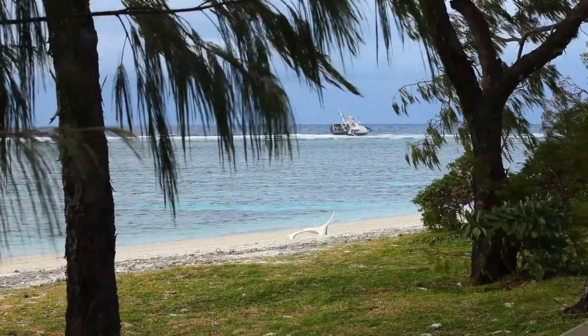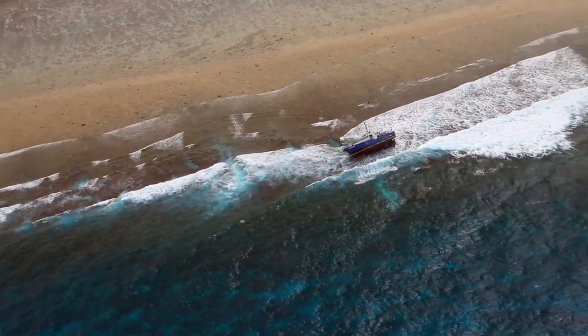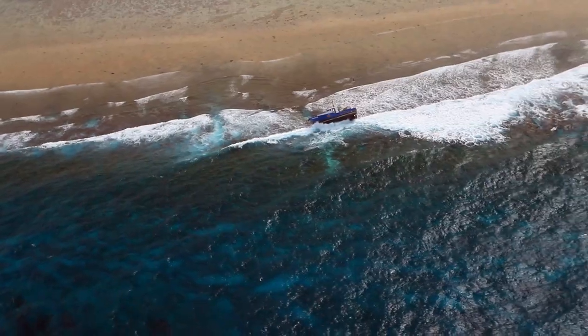A fishing trawler has grounded itself on the reef overnight, and we are told that it will be able to get back into the ocean eventually with the next high tide. So double-check your GPS, because shipwrecks still happen.